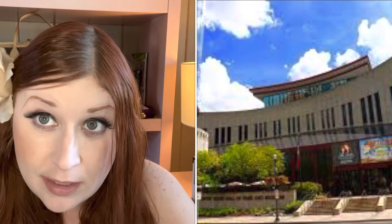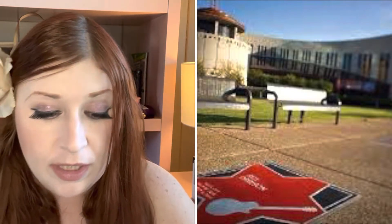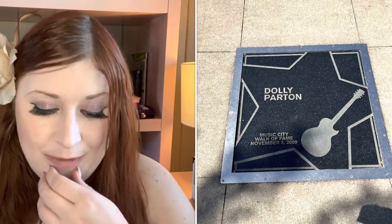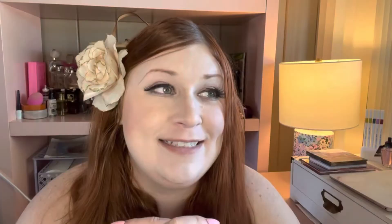Number two: you should definitely go check out the Country Music Hall of Fame. You may not necessarily need to take the whole tour, but you can go in and at least look at the gift shop. Outside is the actual walk of fame where they have all the stars in the cement — it's kind of like the Hollywood Walk of Fame, but the country music version. Dolly Parton's there, the Judds are there, everybody's there. It's a great place to take a picture of your favorite country music star and also take the tour to see all the memorabilia.